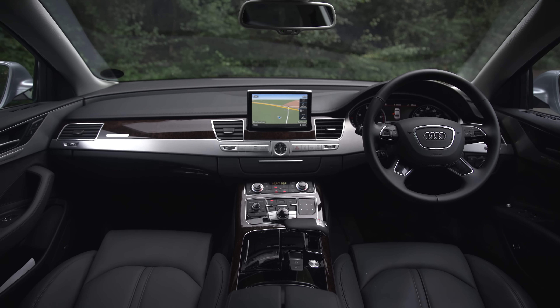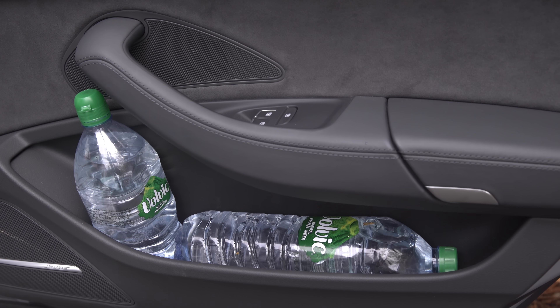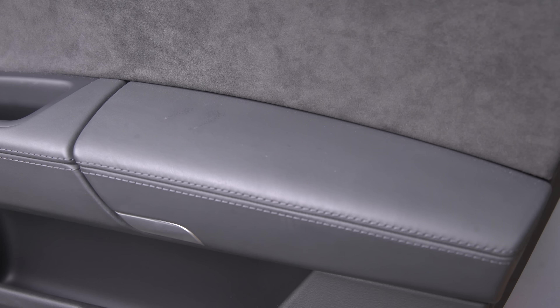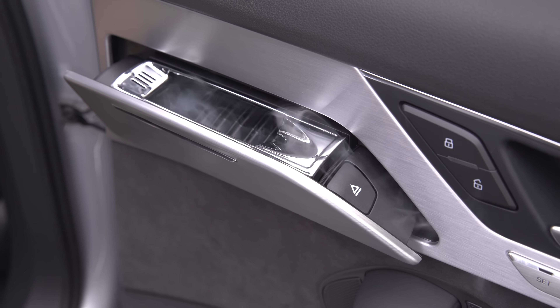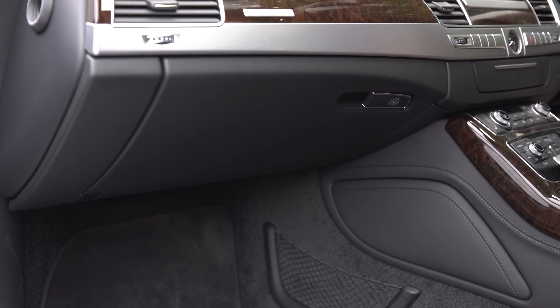At least the A8 makes up for all this with some serious cubby capacity. Not only are all four door pockets huge, but all doors get an additional lidded cubby integrated into the armrest and ashtrays worthy of the finest Cuban cigars. The A8 also has a glove box that's big enough to hold a two-litre bottle of water.